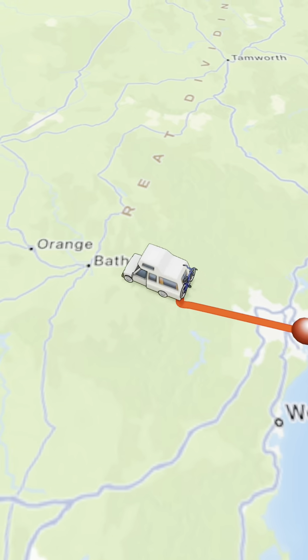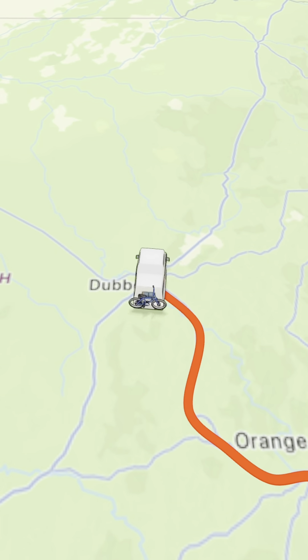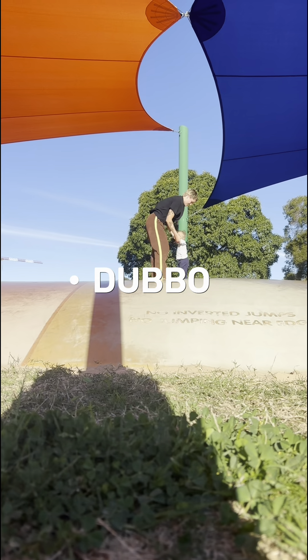Our next drive was quite a long one, so we stopped over in Bathurst and had a game of mini golf and had a little look around the town. Then we did a big drive to Dubbo and spent two nights at the caravan park. We powered up, got water and electricity, went to the zoo for a whole day, rode bikes around, and it was incredible. Lennox absolutely loved it.